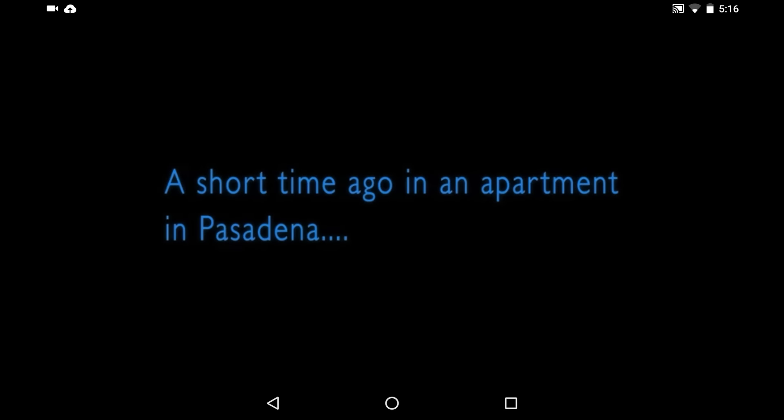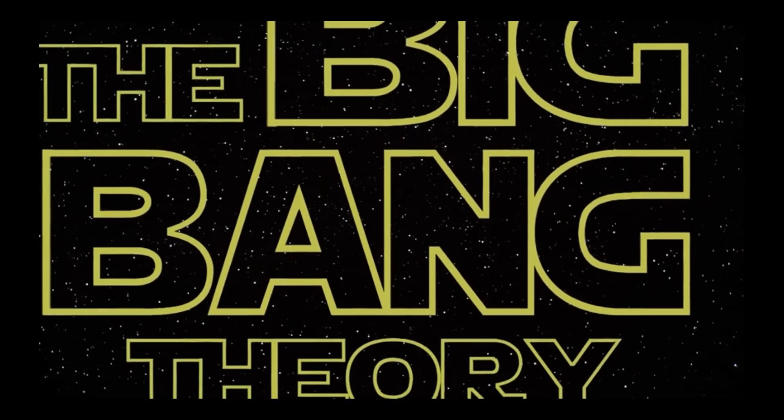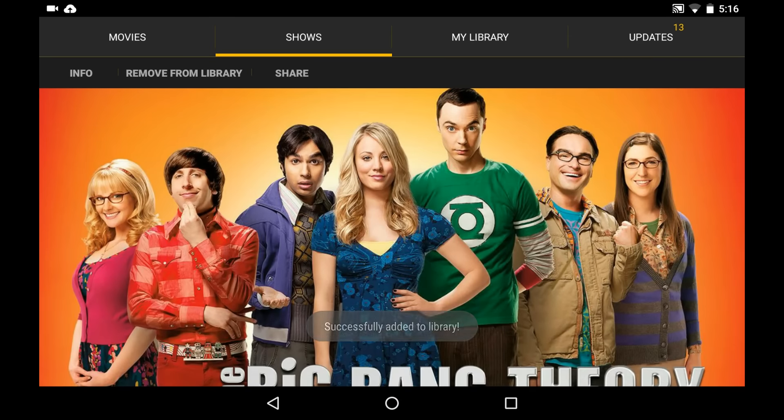As you can see, it streams pretty fast and hardly has any buffering. If you watch some shows regularly, you can even add them to your library to avoid the hassle of searching for the show every time you want to watch it.